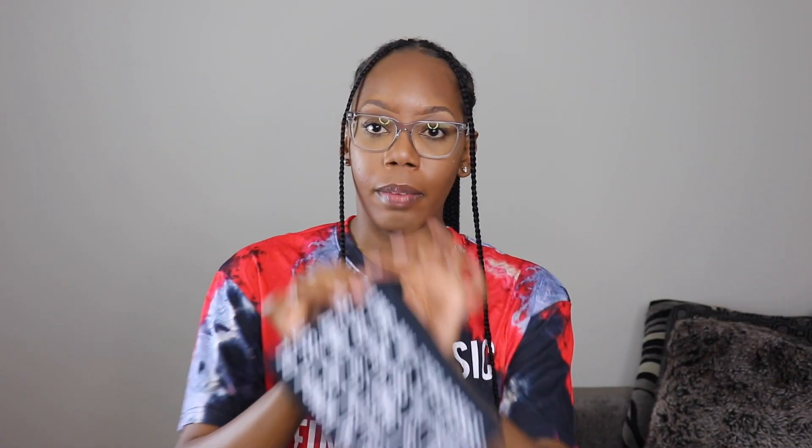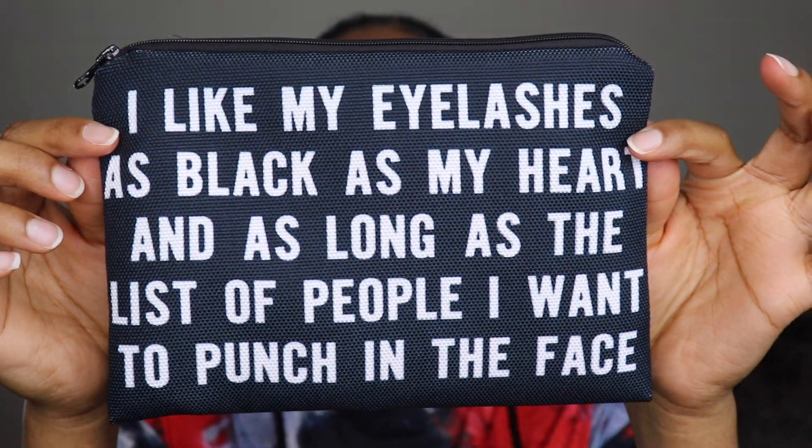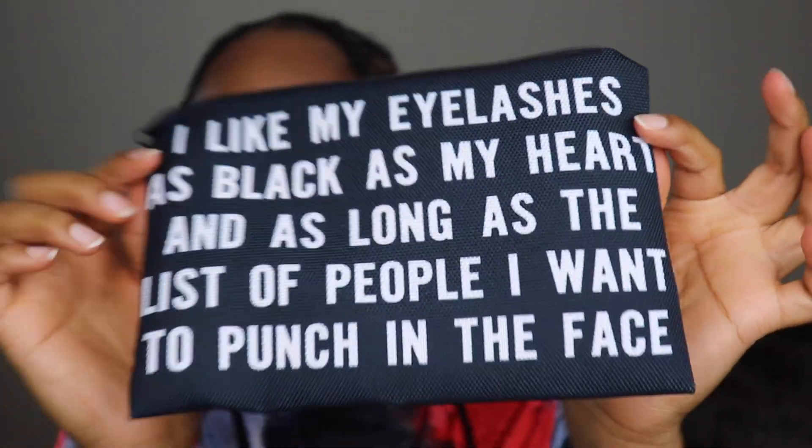This is a little makeup bag — it's really thin so I wouldn't put too much in it. It says 'I like my eyelashes as black as my heart and as long as the list of people I want to punch in the face.' I don't know who puts that on a makeup bag, but I thought that quote was funny as hell so I threw it in my cart.